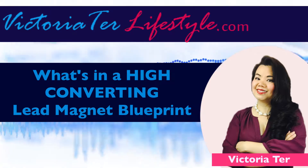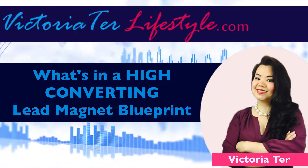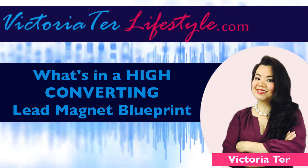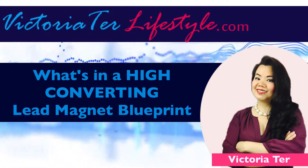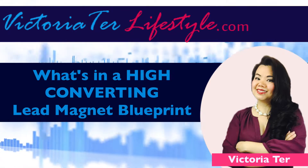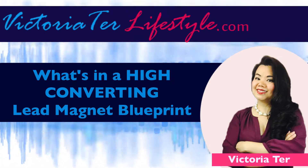Let's move on to what a convertible lead magnet formula blueprint entails. If you want your lead magnets to convert, they usually need the following. Number one, it has to be easy to read and easy to finish. If you have a sales pitch on it and it's about 200 pages long, the consumer most likely would never finish it, and most people wouldn't give it that much time anyway.